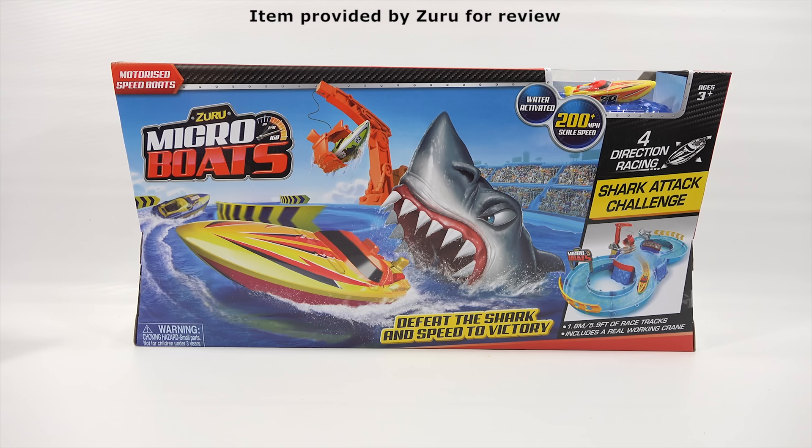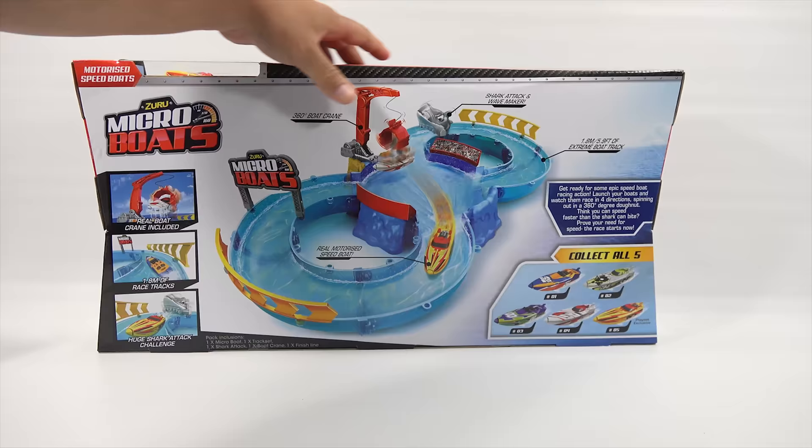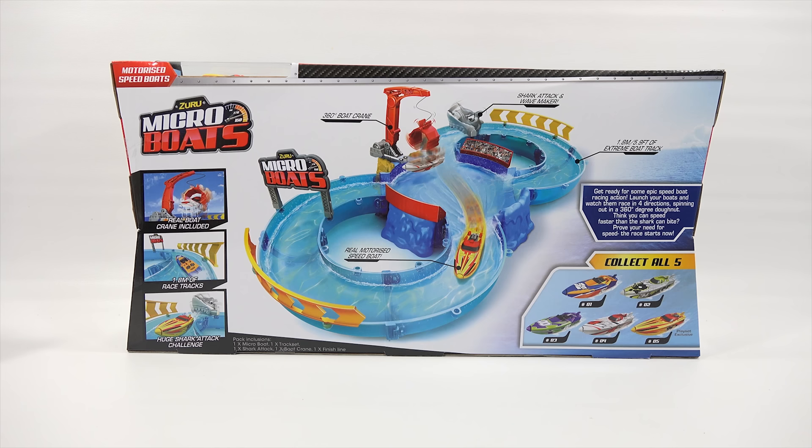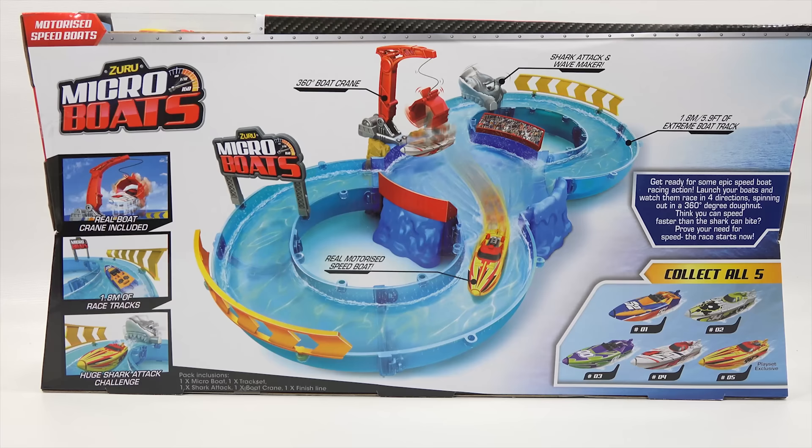They're little motorized speed boats. I've got a yellow one up in the right corner there. It's 3 plus, water activated, 200 plus mile power scale speed. And it says 'speed to victory.' Real boat crane included, 1.8 meters of racetrack — that's about 6 feet. Huge shark attack challenge, so we're in these shark infested waters. It says: get ready for some epic speedboat racing action. Launch your boats and watch them race in 4 directions.